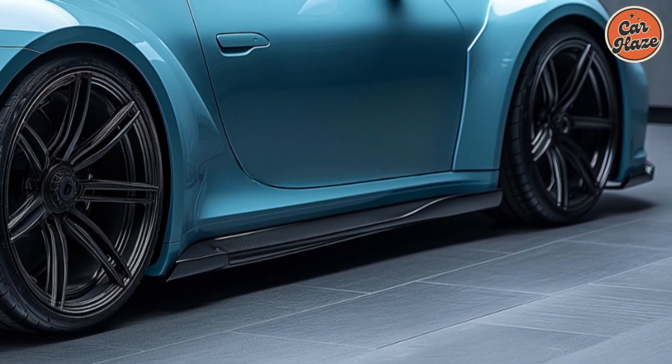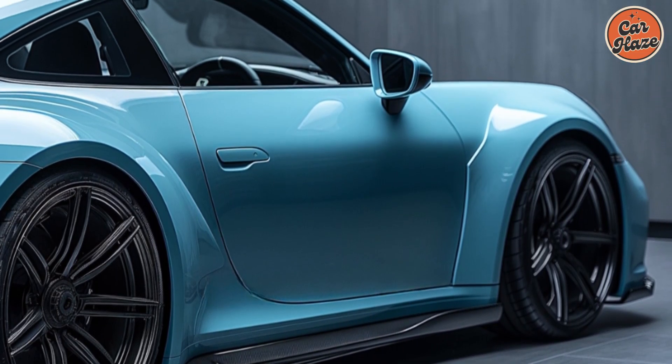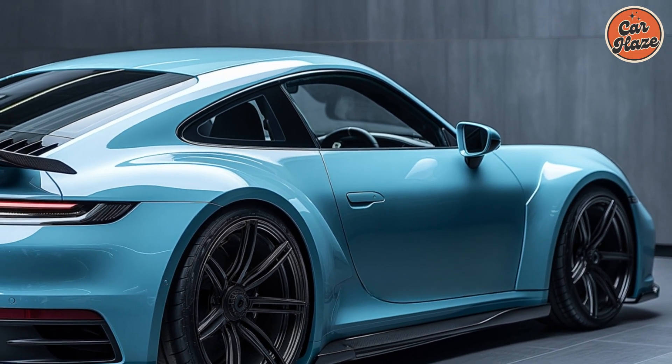This provides an adrenaline-pumping driving experience. The 8-speed PDK dual-clutch transmission ensures lightning-fast gear changes, while the rear-wheel drive setup offers exceptional handling and balance.